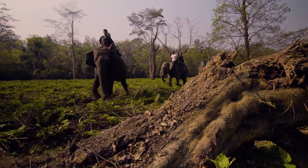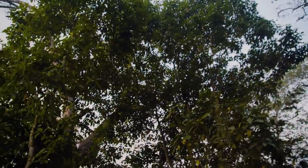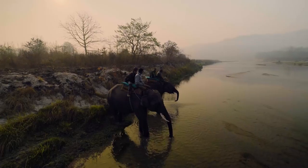Our elephants are especially trained for jungle work. Without an elephant, it is impossible. The grasslands here in Chitwan are one of the tallest grasslands in the world, but maneuvering a rhino into an open space in such dense vegetation still takes skilled coordination by the elephant-mounted team.